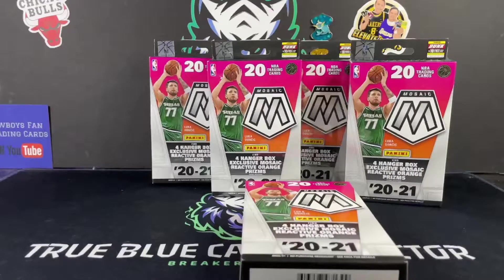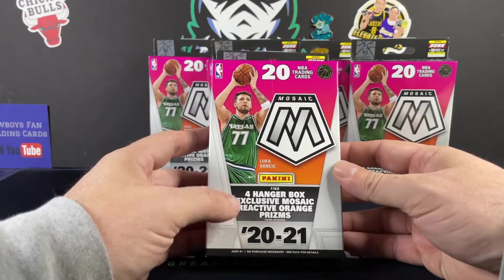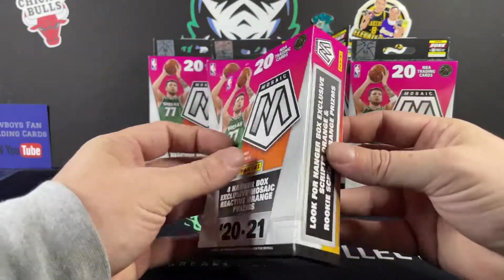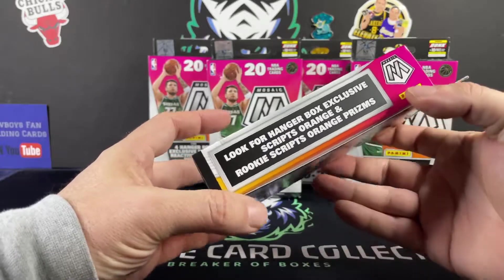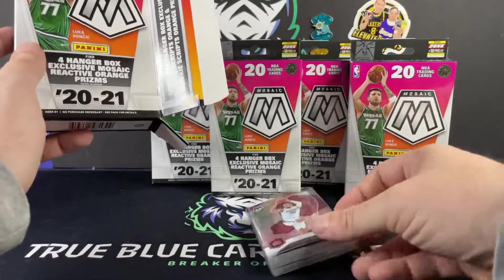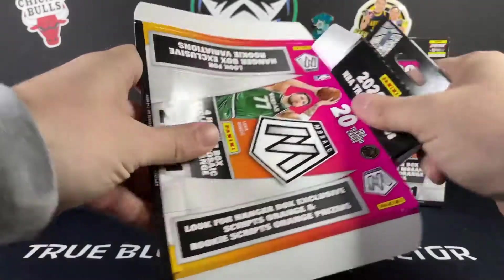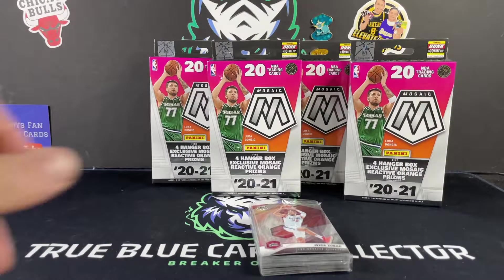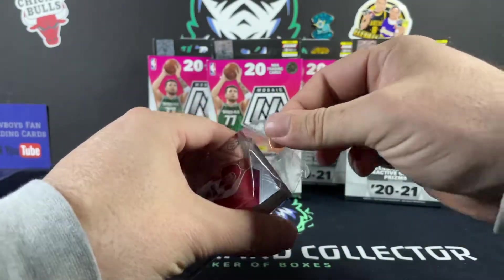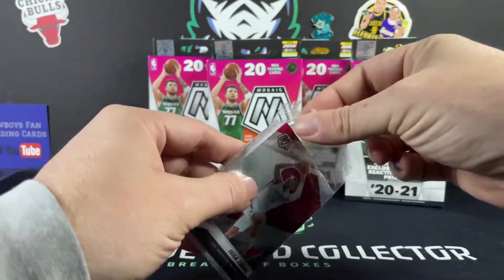Let's not waste any time. With the four hanger box exclusives, the reactive orange prisms are pretty sweet looking. You can also get the Genesis, rookie variations, silver scripts, orange and rookie scripts, orange prisms — some really nice products. I've found that hanger boxes are definitely where the best value is in the Mosaic product. Normally that's the case with the majority of products — you get the best all-around value and typically more rookies than in a blaster box.